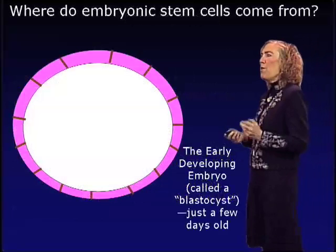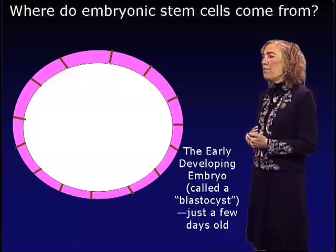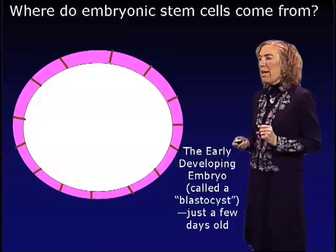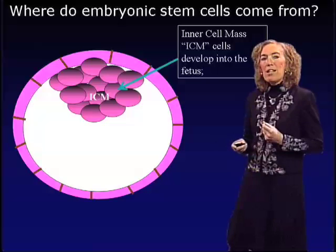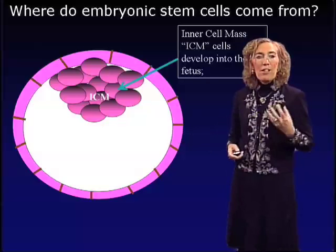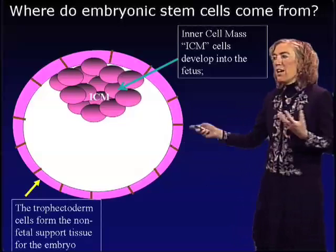Where do embryonic stem cells come from? My laboratory studies the mouse, as do many researchers in the stem cell field. In the early developing embryo, called a blastocyst, already at just a few days old, the blastocyst has differentiated into two different cell types. One cell type, shown here in pink, are called trophoblast cells — feeder cells that support an additional group of cells called the inner cell mass. The inner cell mass cells are the only cells capable of giving rise to the fetus, while the trophoblast cells are support cells that do not contribute to the fetus.